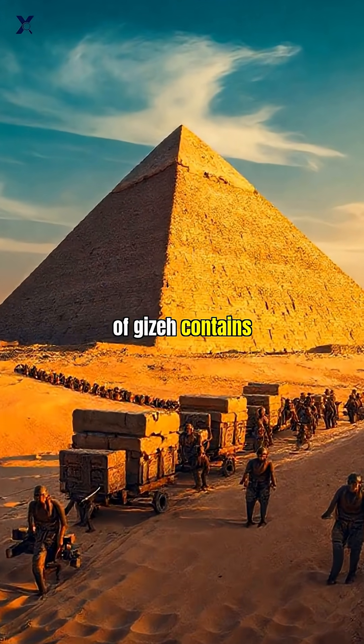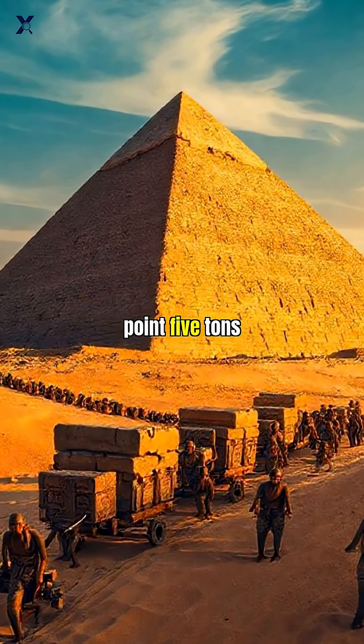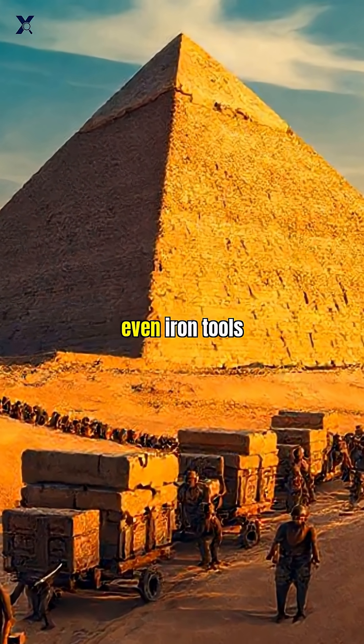The Great Pyramid of Giza contains over 2 million limestone blocks, each weighing around 2.5 tons. And somehow ancient Egyptians hauled them up to 480 feet high without cranes, wheels, or even iron tools.